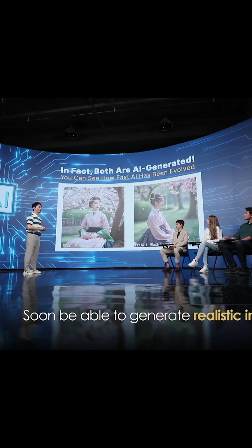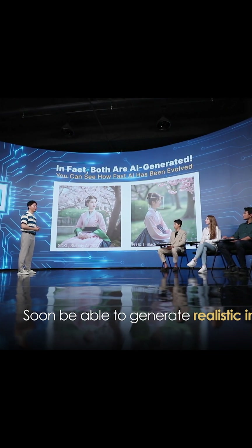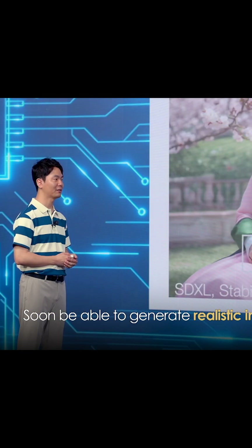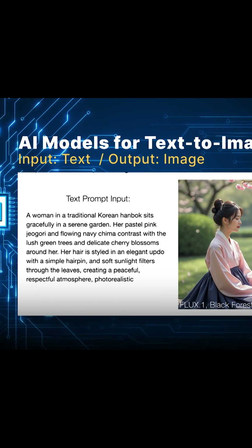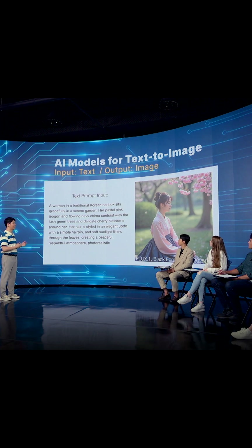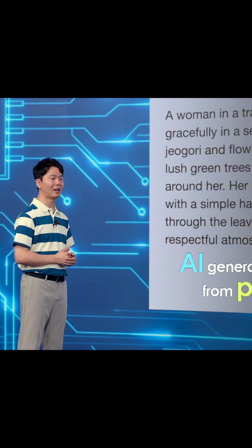I do believe in the end we can easily generate really photorealistic AI generated images. In fact, the input is just this kind of text prompt. So you can just write down some expected kind of scene using this kind of text, and then the AI model can generate these kinds of images based on this text prompt.